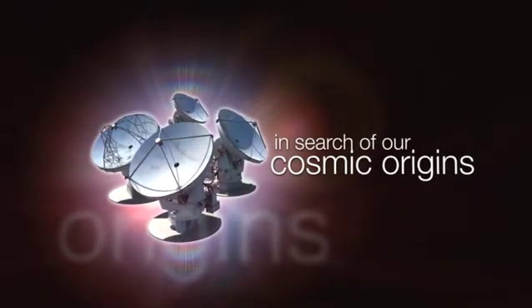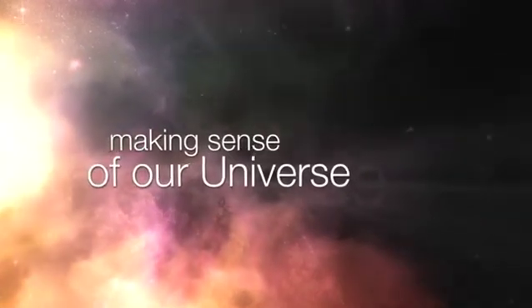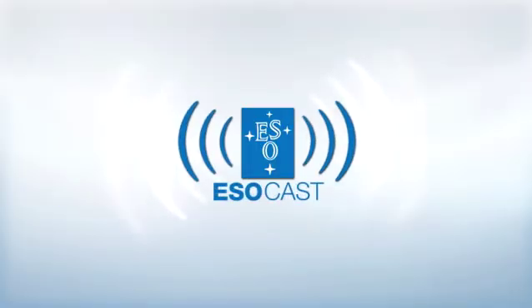This is the ESOcast — cutting-edge science and life behind the scenes of ESO, the European Southern Observatory. Exploring the ultimate frontier with our host Dr. Joe Liske.